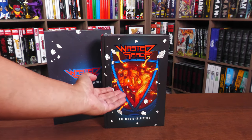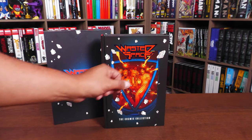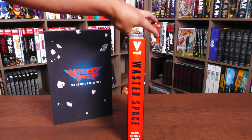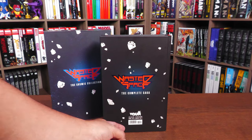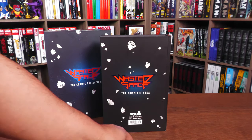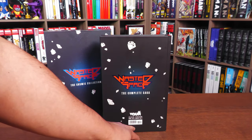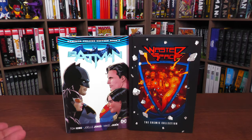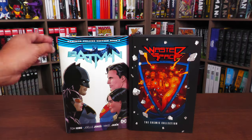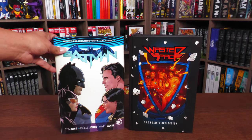Here you have the main characters with the space debris or meteors. You saw the spine, and then the back of the book: Wasted Space, The Complete Saga, Vault, $79.99 being the retail price, and then the ISBN.